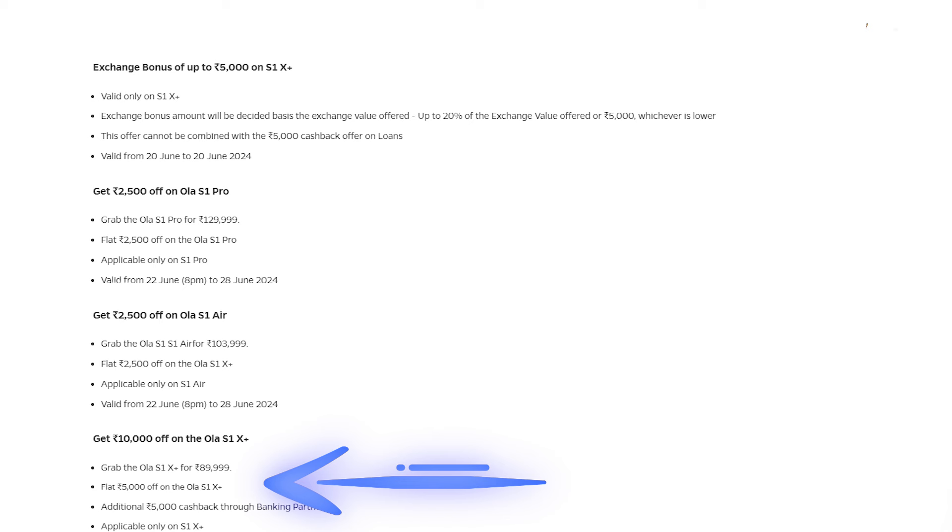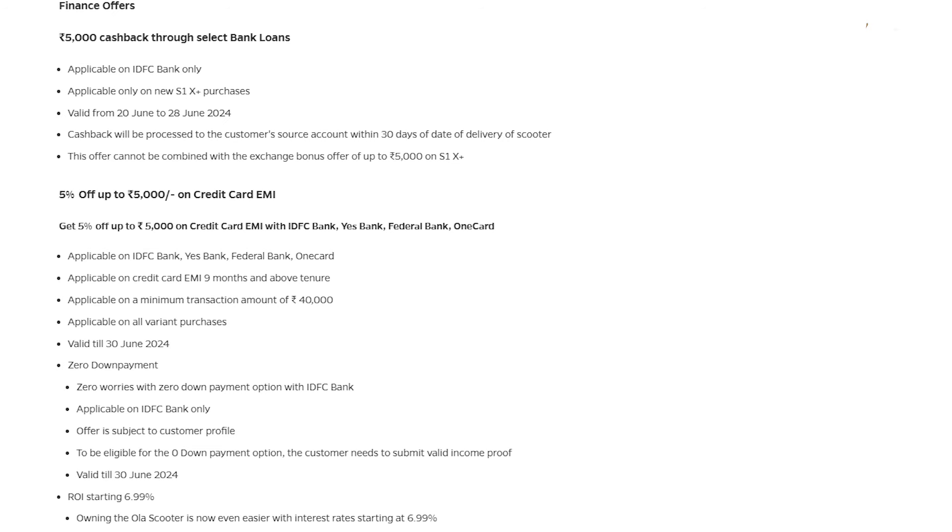Next is the OLA S1 Express electric scooter. The company mentioned it also comes with a discount, but upon checking the S1 Express pricing, I haven't observed any kind of discount. They mention the actual showroom price of the S1 Express is 90,000 rupees — which was the same price previously as well, so I'm not sure what I'm missing here.